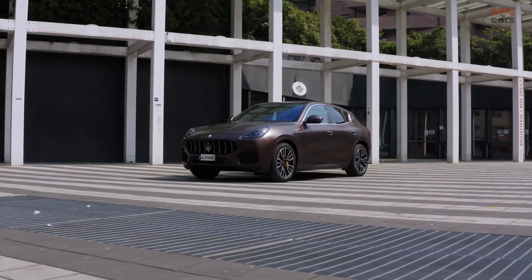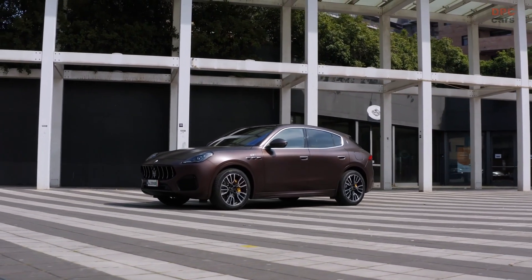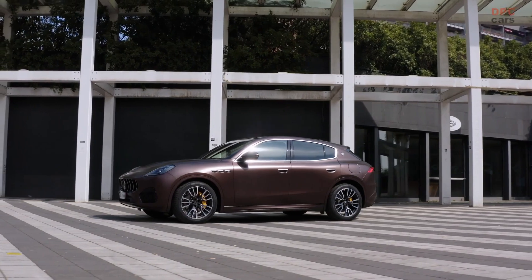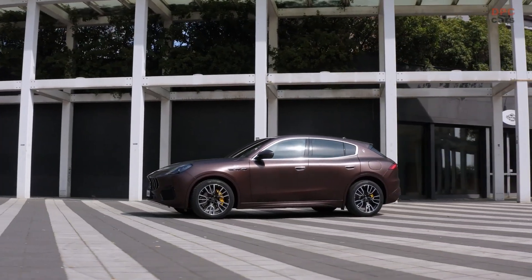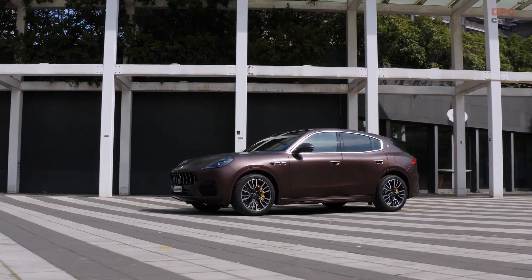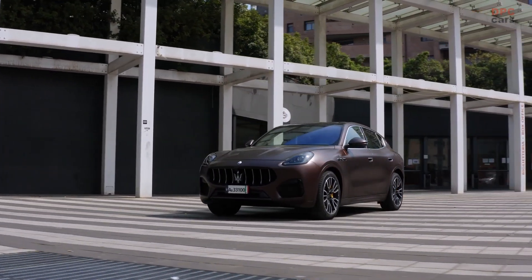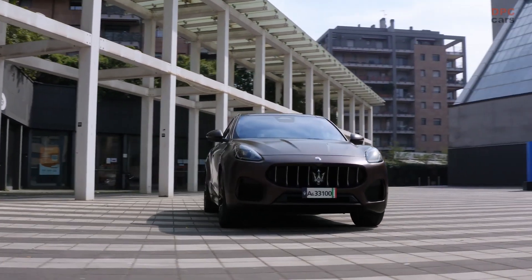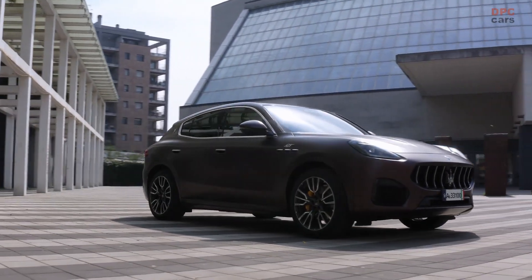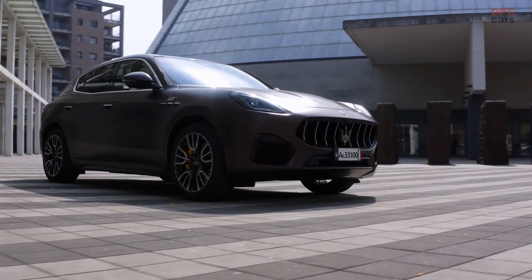On the subject of the interior, the Grecale is the latest example of maximizing screen real estate — there are technically four screens. Beyond the digital driver's display and the pair of touchscreens on the center console, the clock is also a screen. The instrument cluster and upper touchscreen both measure 12.3 inches, while the lower display is 8.8 inches and retains conventional buttons and knobs for climate control.